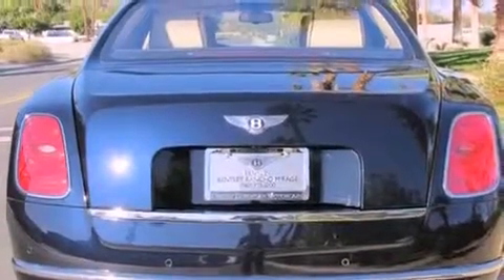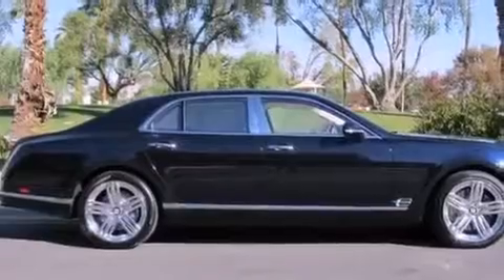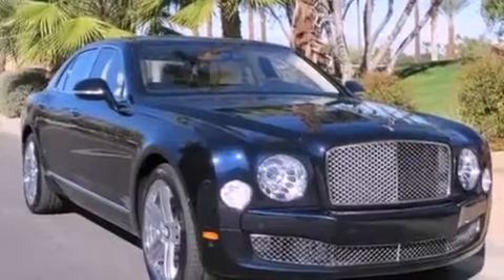The following features are also included: air conditioning with automatic climate control, an auto-dimming rearview mirror, a rear window defroster, leather seats, a stability control system, an anti-lock braking system, front airbags, a keyless entry system, and cruise control.